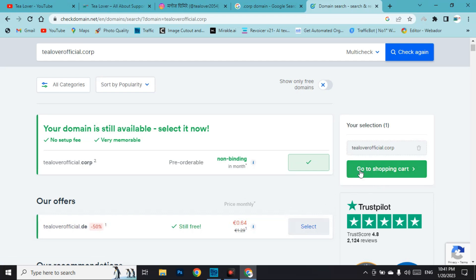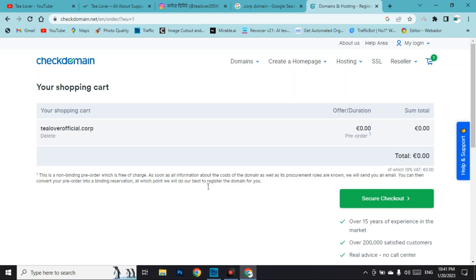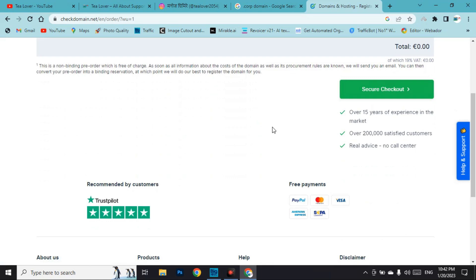Before going to the shopping cart, unselect any extra items. Make sure your domain is only 'tilourofficial.corp' or whatever dot corp domain name you chose. Now go to the shopping cart. In the shopping cart you can clearly see that your domain is totally free — zero euros, no added charge — and no credit card is required. Click 'Secure Checkout.'